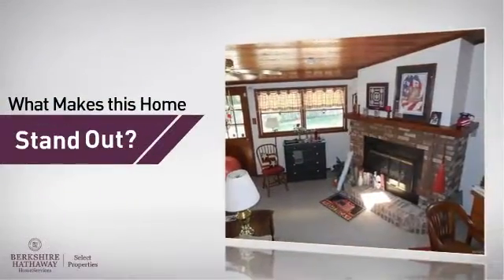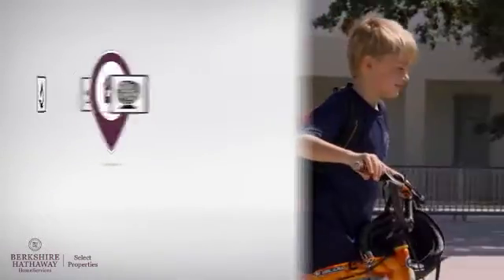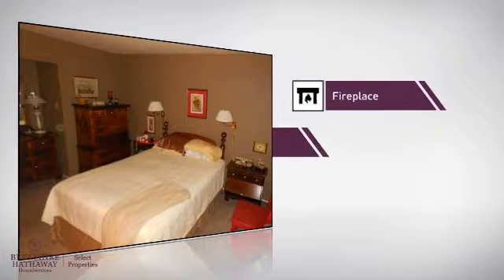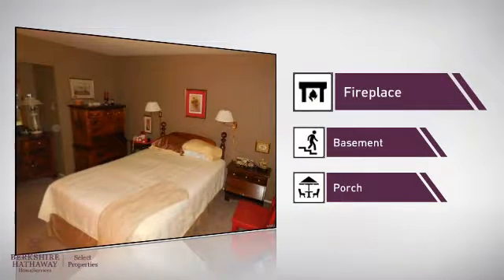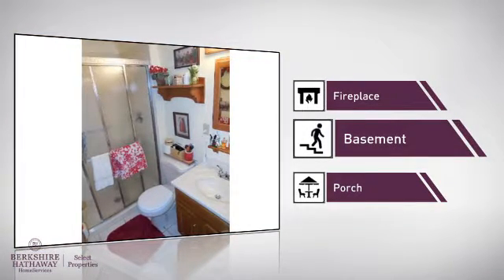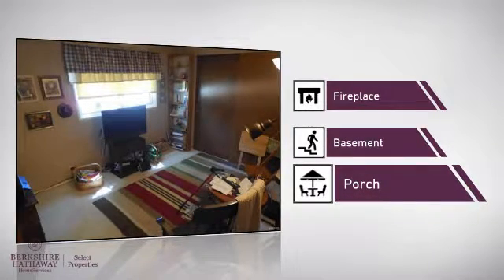But let's talk about what really makes this home stand out. Parents will be happy to know that it's located near several schools. This home also features some other great amenities, like a fireplace for keeping you warm and cozy on cold winter nights, a basement whether you need the extra storage space or somewhere to build your rec room, and a porch so you can enjoy some fresh air while reading your favorite book.